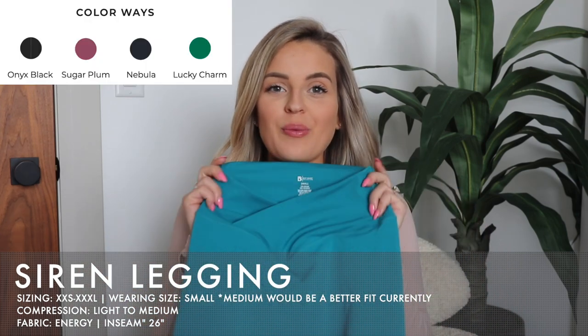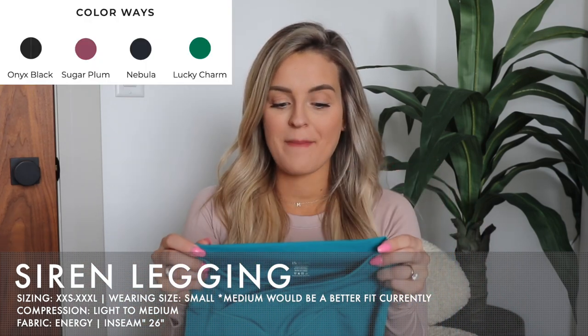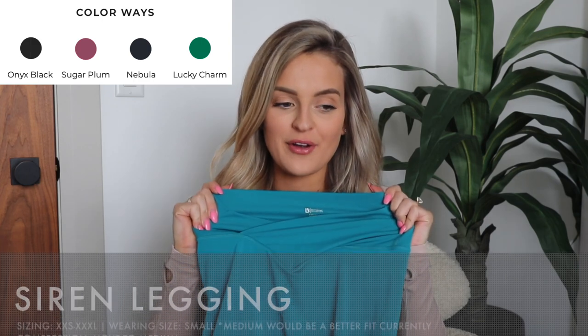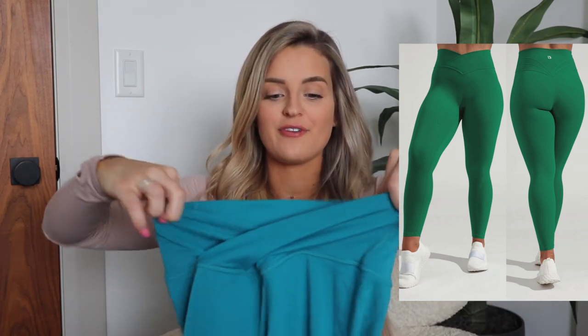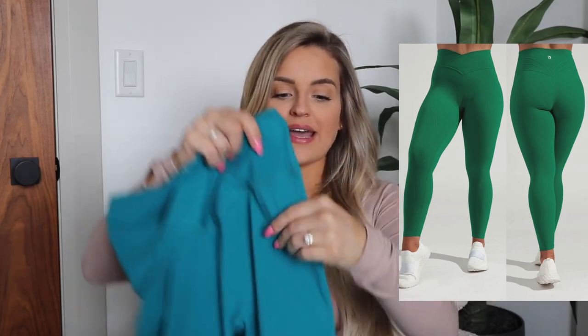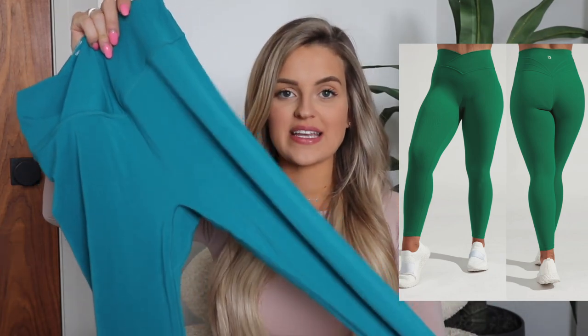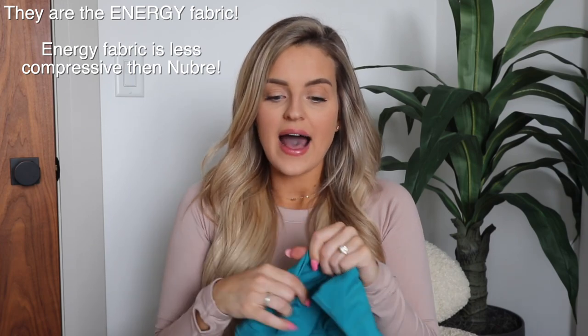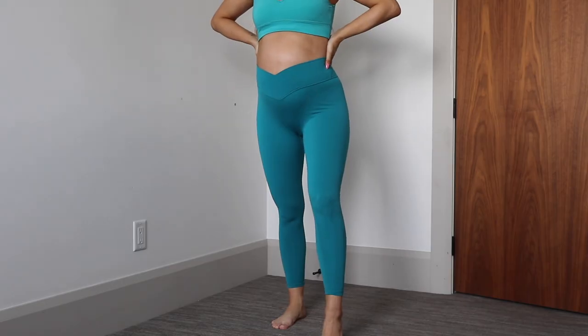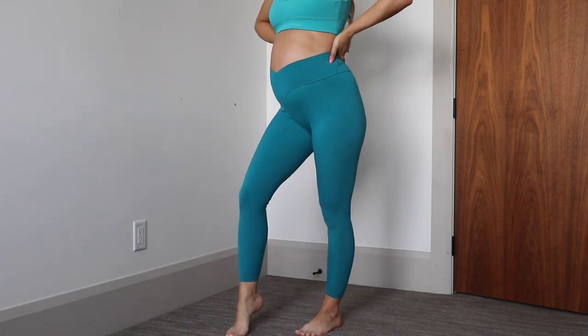The Siren Leggings have made a comeback. These are leggings from a previous launch but I wanted to show what they look like on. I remember Felicia saying they were one of her faves, so I'm not surprised she brought them back. They have the crossover waistband in the front, very simple down the side with no seams, a 26-inch inseam, and similar detailing on the back as the Legacy Leggings. These are very similar to the Legacy Leggings except for the crossover waistband.